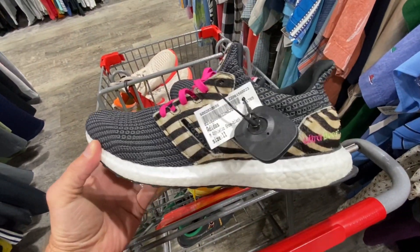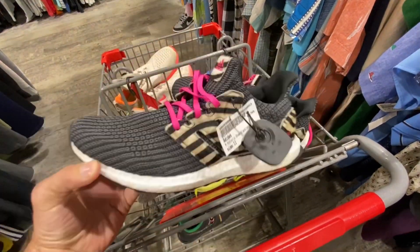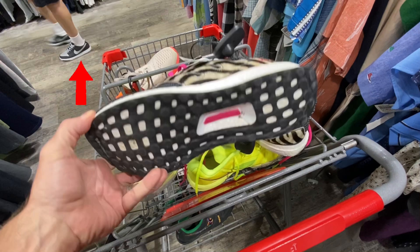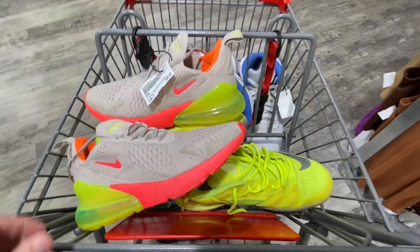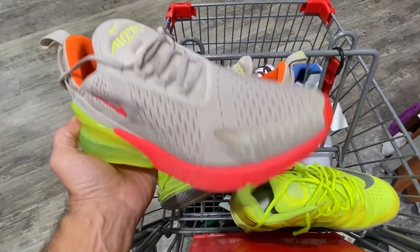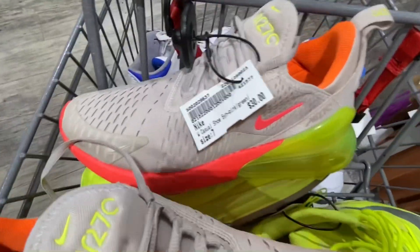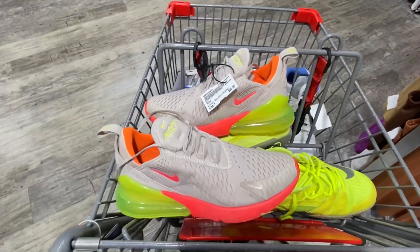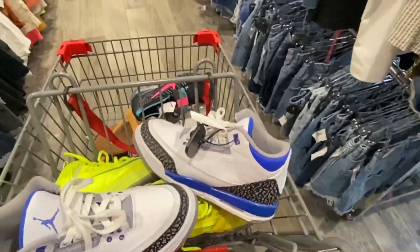So we're here at Plato's — things started to pick up. I found some of these Ultra Boost right here. These are men's with a crazy colorway, but I passed on these at $50 — just thought I'd throw them in the video for you. But I did pick these up: some Air Max 270s, women's size 7, kind of a beige, orange, and volt colorway. $30 on those — can't go wrong with the 270s for that price.